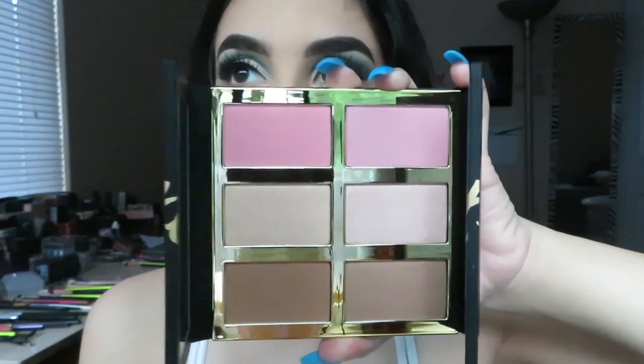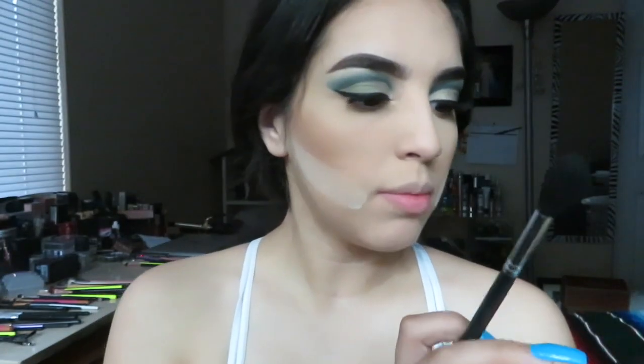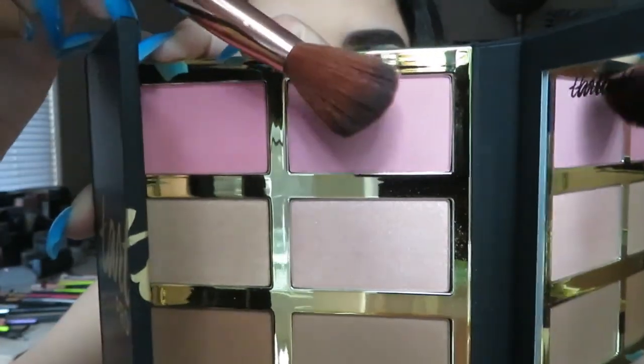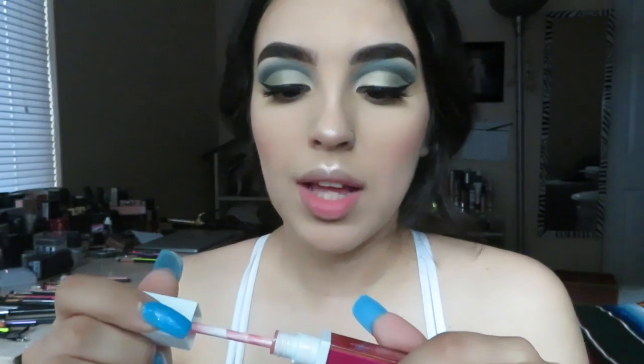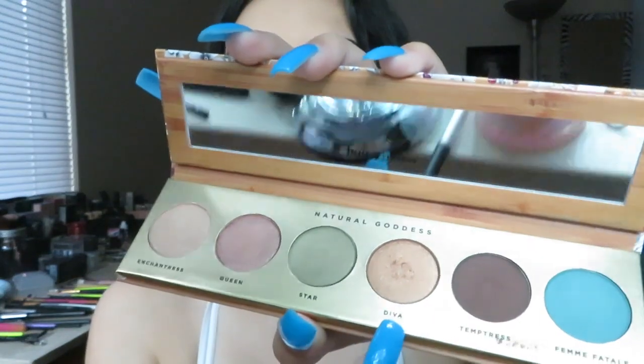I put on my foundation and set my face. Now moving on to the Tarte palette — starting with the bronzer, then mixing both highlighters together. For the blush I'm just going to dab a little bit. Finally I'm adding the OFRA lipstick. The lighting has been off so I'm turning on my ring light so you guys can see the full look — the highlighter, bronzer, blush, everything. I added brown eyeshadow to my lower lash line and shimmer called Diva to my inner corner from that palette.